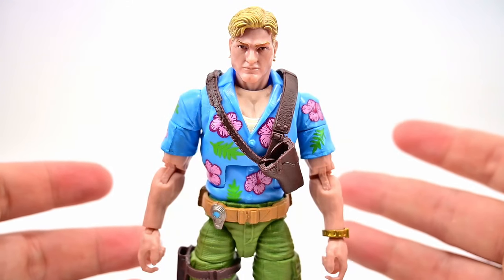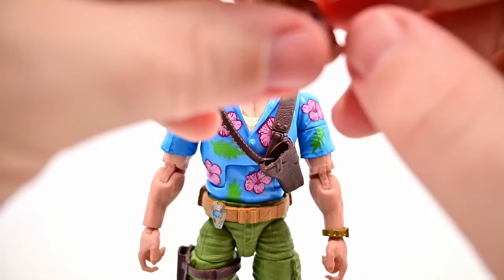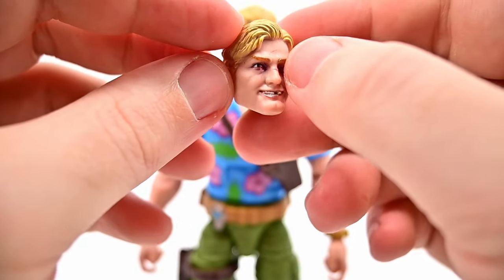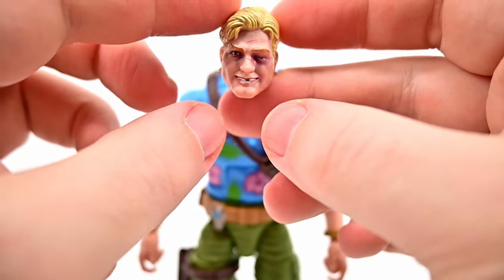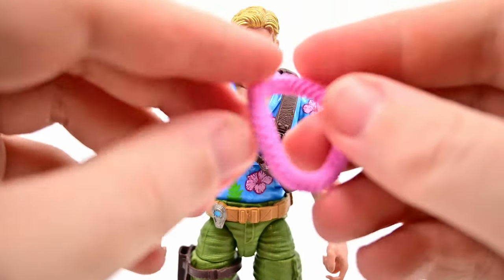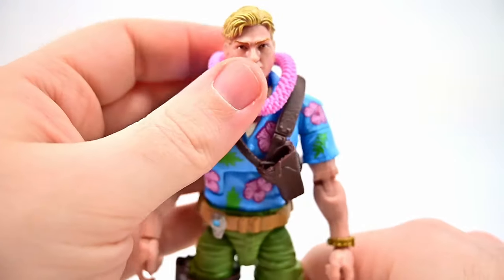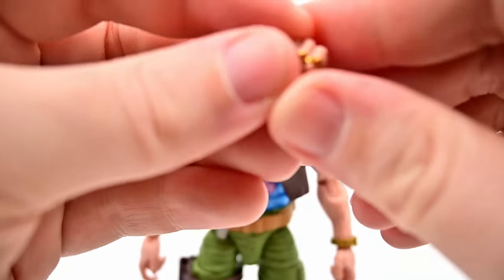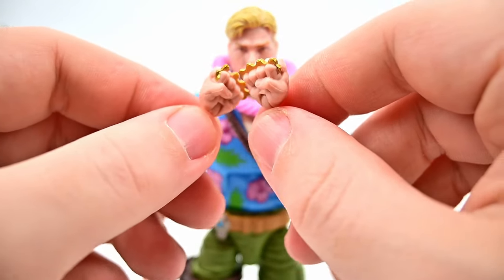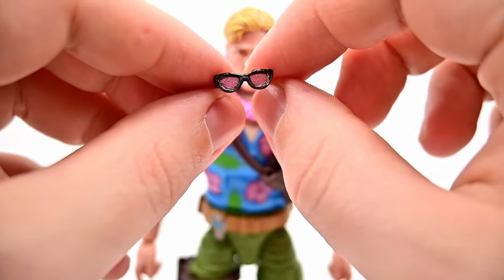Since this is a more exclusive deluxe figure, we get a good handful of accessories. First, an additional beat-up head with missing teeth, a black eye, and scrapes on his face — a fun option. He also comes with a lei that sits around his neck pretty nicely. There are extra hands with brass knuckles to go along with the busted-up face. And he comes with a pair of sunglasses with red lenses, though they don't sit on his face perfectly.